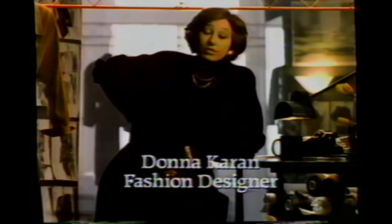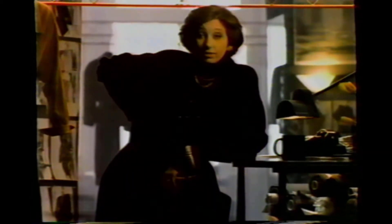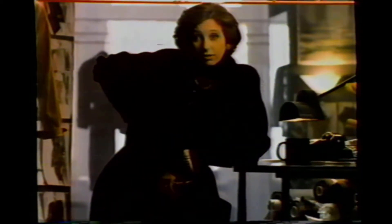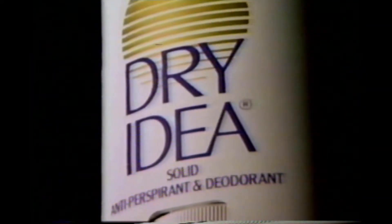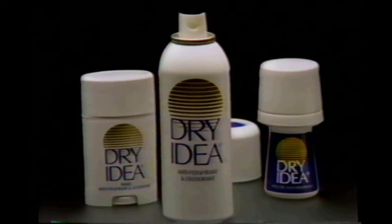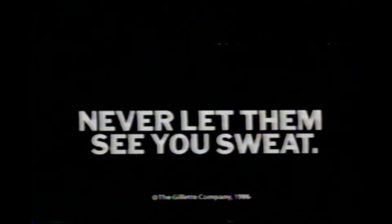There are three nevers in fashion design. Never confuse fad with fashion. Never forget it's your name on every label. And when showing your line to the press, never let them see you sweat. That's what Dry Idea Solid is all about. Maximum control — it keeps you drier than any other solid. Feeling tense is understandable. Looking tense is unfashionable. Dry Idea. Never let them see you sweat.